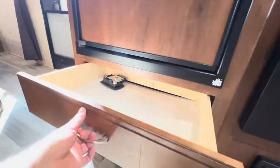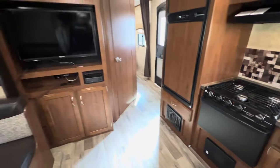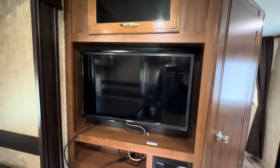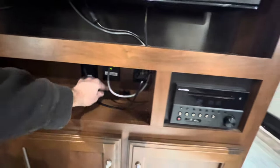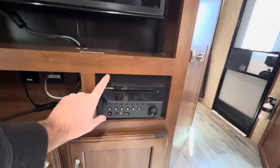Looks like a pots and pans drawer underneath. The TV is going to be on a pullout — I believe it comes out and pivots around. Looks to be maybe a 32-inch Furion TV. The owner hooks it up to an Amazon Fire Stick. You do have the Furion TV with stereo, Bluetooth-capable, and all the good stuff.